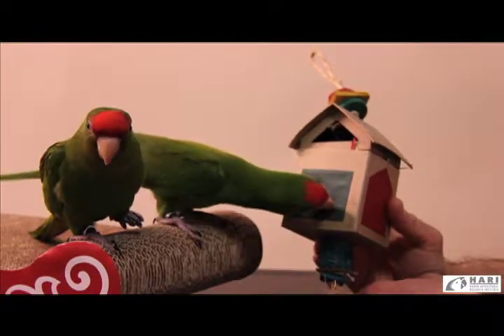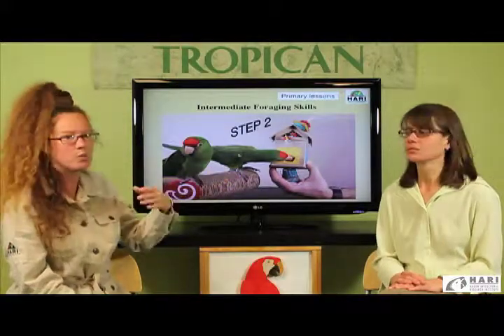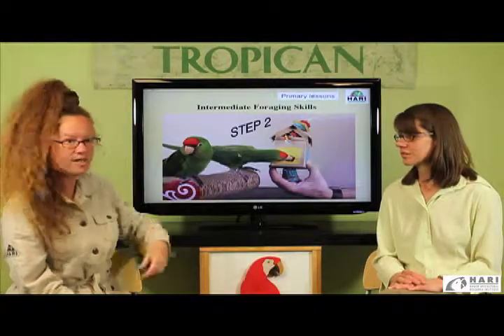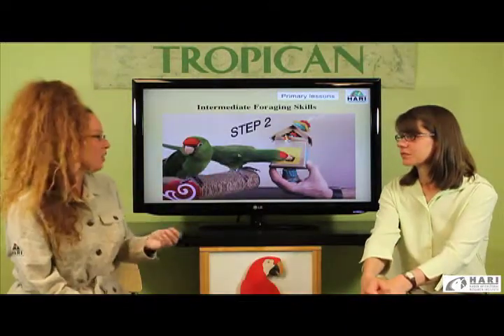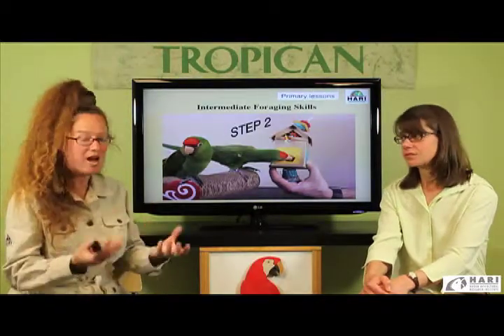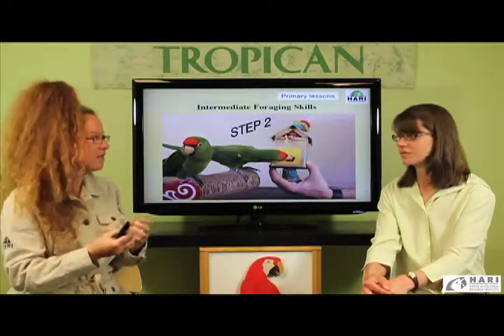This bird here is not too sure what's going on — he preferred the introductory foraging skill and is not too sure he's going to do it. But within a short period of time, a few minutes actually, the second bird is going to participate. This is why it's important to have two birds at the same time, and this is also how we choose our future parents.